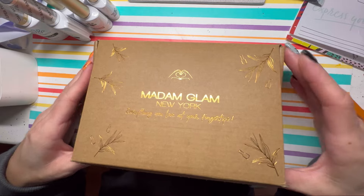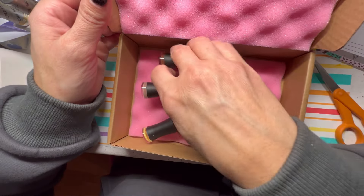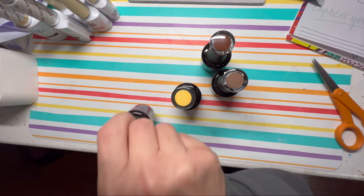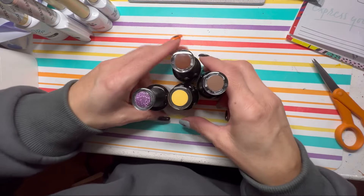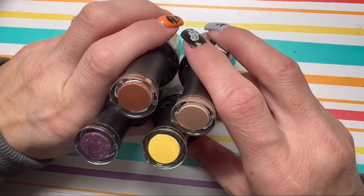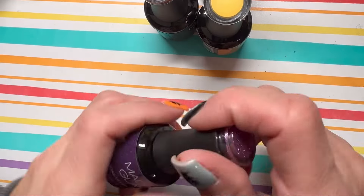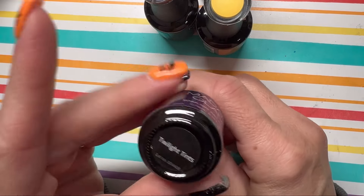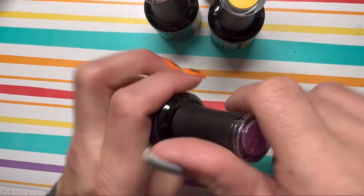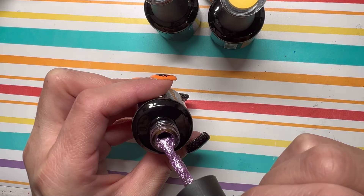I'm just tearing right in — let's see what I chose. Ta-da! We're just going to pull them all out. So when I chose these colors, I was definitely thinking fall slash Halloween. Let's look at this one first because I don't really have a lot of purple, especially a sparkly purple. So I chose Twilight Tents — oh my gosh, this is gorgeous.